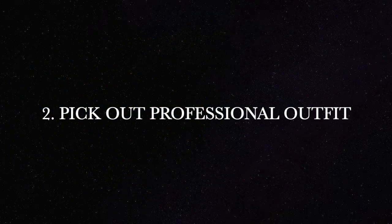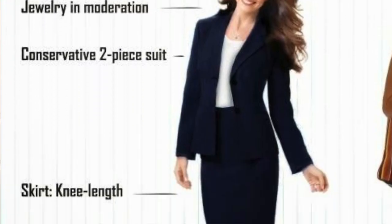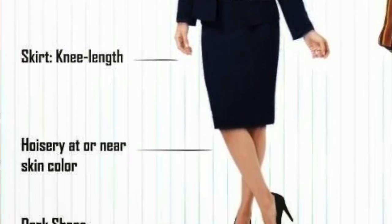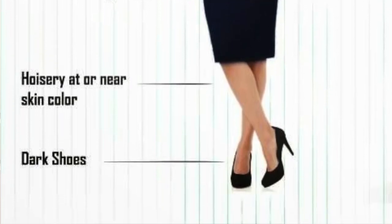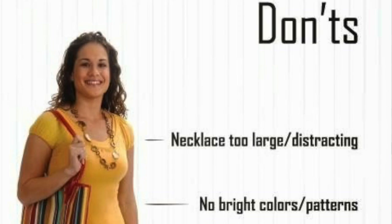The second thing you need to do before your interview is pick out a professional outfit the night before. Wear less jewelry, a solid color shirt, a solid color blazer, a knee-length skirt, or a simple solid color business suit. Closed-toed dark shoes and a nice solid color bag to hold your resume folder. Do not wear necklaces — your neck should be clear. Do not have bright colorful patterns on your shirt, and do not have open-toed shoes.